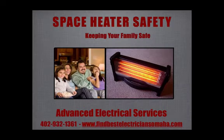Space Heater Safety and Your Family! Advanced Electrical Services would like to give you a few space heater safety tips on how to keep your house and family safe.